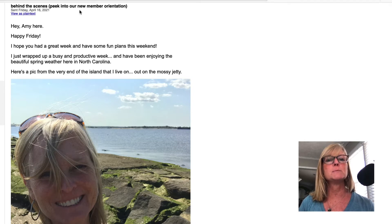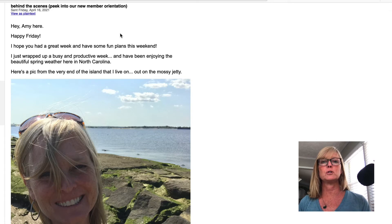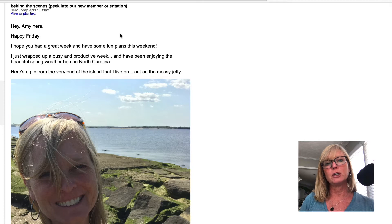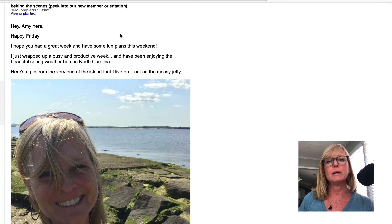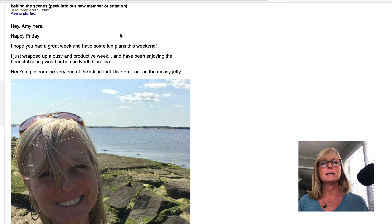So this one is called 'Behind the Scenes: Peek into Our New Member Orientation.' I did a new member orientation for my personal referrals to the Home Business Academy, and I did a private Zoom meeting for them. Then I decided I'm just going to put this up on YouTube because it shows a lot of really cool things about the HBA Funnel Builder that might be good for people that haven't purchased it yet. So I put it up on my YouTube channel and my blog, and then I sent it out to my list.